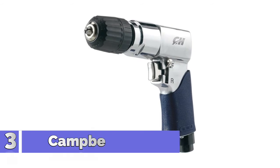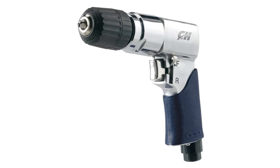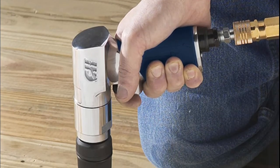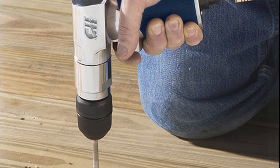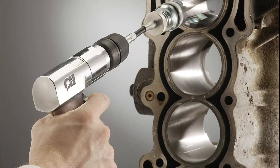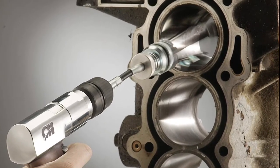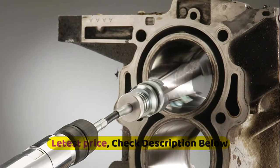Number 3: Campbell Hossfeld. Quick reverse lever to easily change rotation, assists when binding occurs or when removing screws. Keyless chuck provides quick and reliable bit replacement. This air drill requires 5.2 SCFM of air at 90 PSI. Ideal for drilling holes in wood or metal. One-handed forward reverse switch for fast direction changes and a comfort grip to reduce fatigue. Use while building or repairing decks, fences, furniture, or similar equipment.